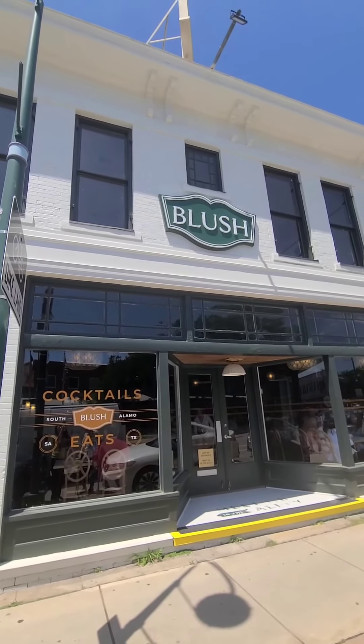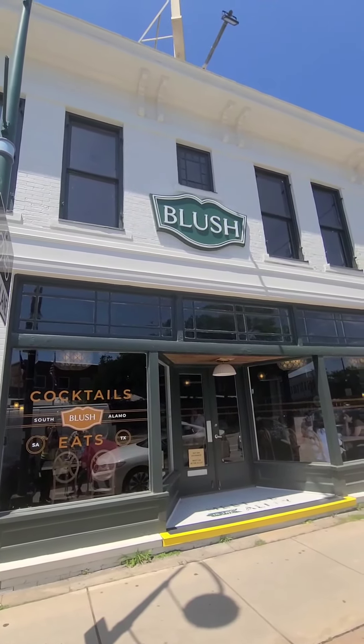We're checking out brunch at Flush today here at Southtown. Let's check it out.